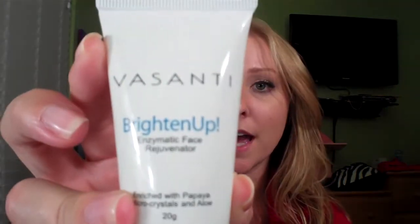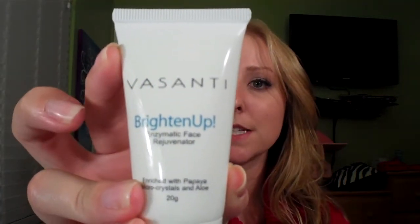The last two products — Vasanti Brighten Up, it's a face rejuvenator. Dramatically improve your skin's texture to reveal softer, brighter, and younger looking skin. Triple action formula brightens with powerful papaya enzymes to give radiance, exfoliates with dermatologist-grade microcrystals, and gently cleanses with aloe vera, coconut, and panthenol.